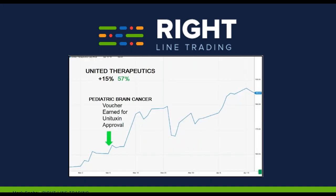United Therapeutics — this was not a big winner, but it was for pediatric brain cancer. It had fast-track status for a neurotoxin approval. The stock roared after approval and we made 57% on the option.